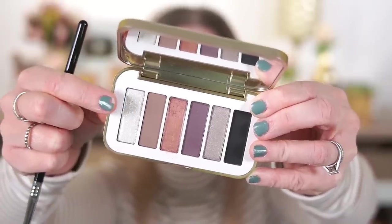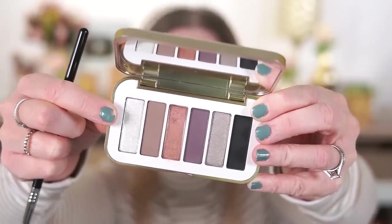To add a little sparkle, I'm picking up this white shade on the Sigma E42 Firm Blender and putting it right in the inner corner to brighten things up. The shade had a little bit of crumbly texture, so I sprayed my brush with a little setting spray to help it hold together. I would say this is the one shade in the palette that is a little bit glittery. It does have a little bit of glitter fallout, which I'm not crazy about, so I'm cleaning that up with a makeup wipe — good thing I did my eyes first.